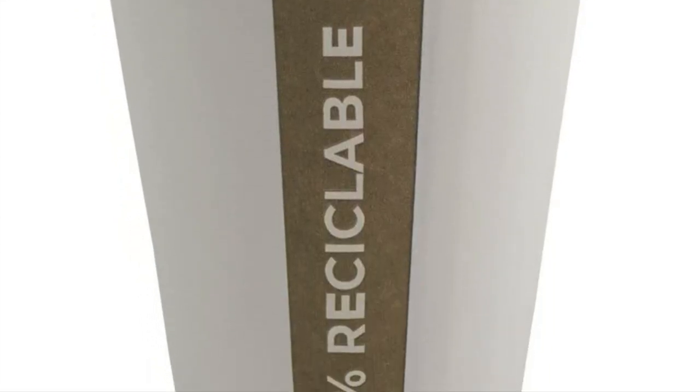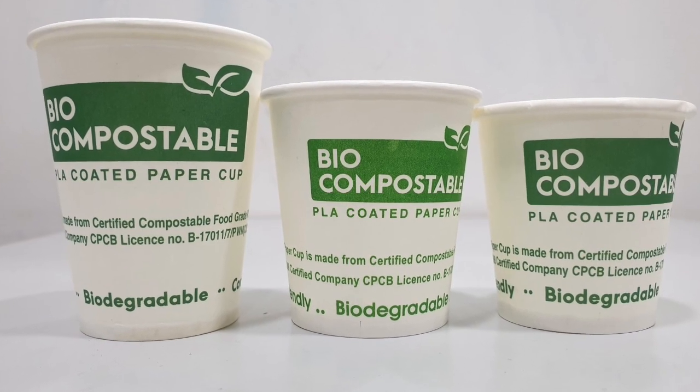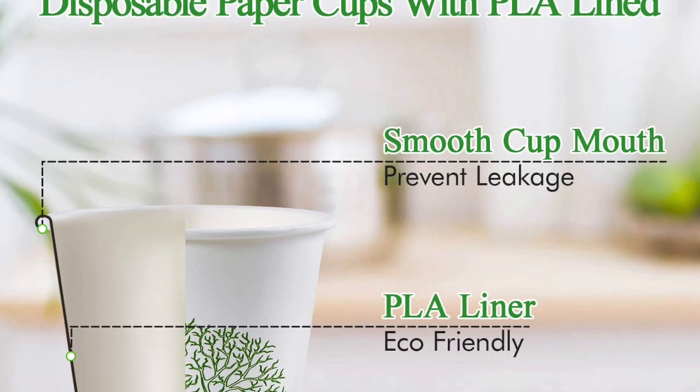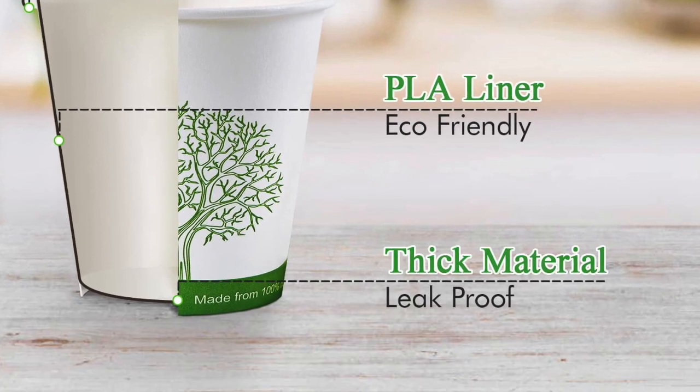However, the coating interferes with recycling processes for paper coated with polyethylene. And there is the cost problem — PLA-lined cups are anywhere from 30 to 50 percent more expensive than polyethylene-lined cups.